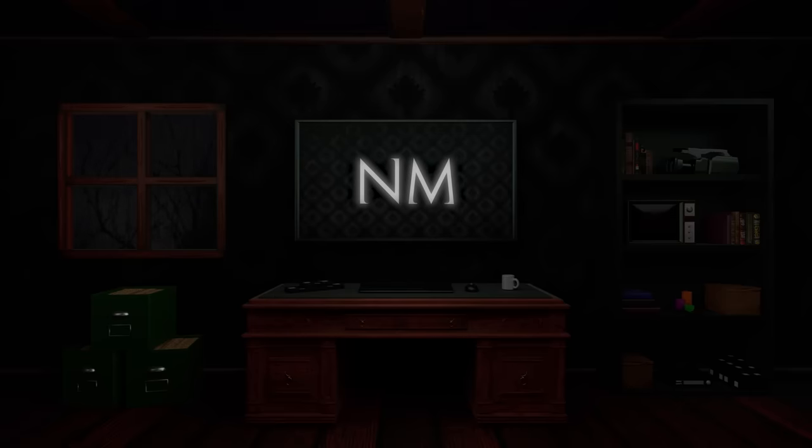Welcome back to Nightmine, friends, and welcome for the first time to our new residence. I'd like to thank you all immensely for bearing with me over the past month and a half while the work was put in to make this place a reality.